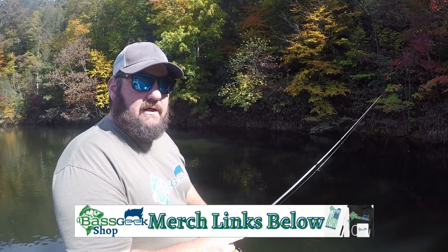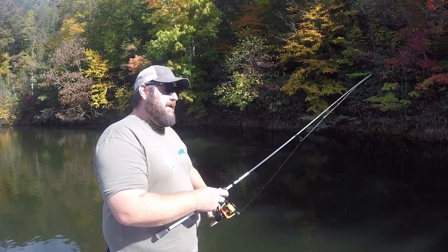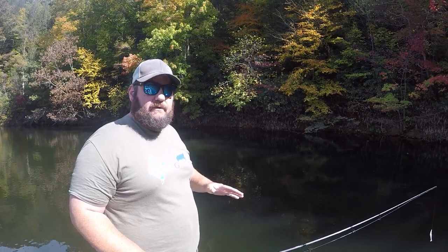The big thing with a swimbait is make sure you're reeling it super slow. Contour the bottom, especially if the bass are moving out, which is what's happening on this lake right now. We're in the low 60s, upper 50s, and most of these largemouth have packed on the shad.